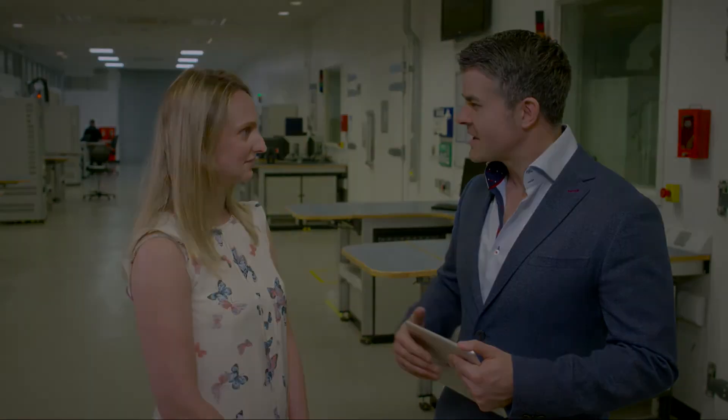It sounds like Stage 5 is a very exciting project indeed. Thank you very much for talking to us.